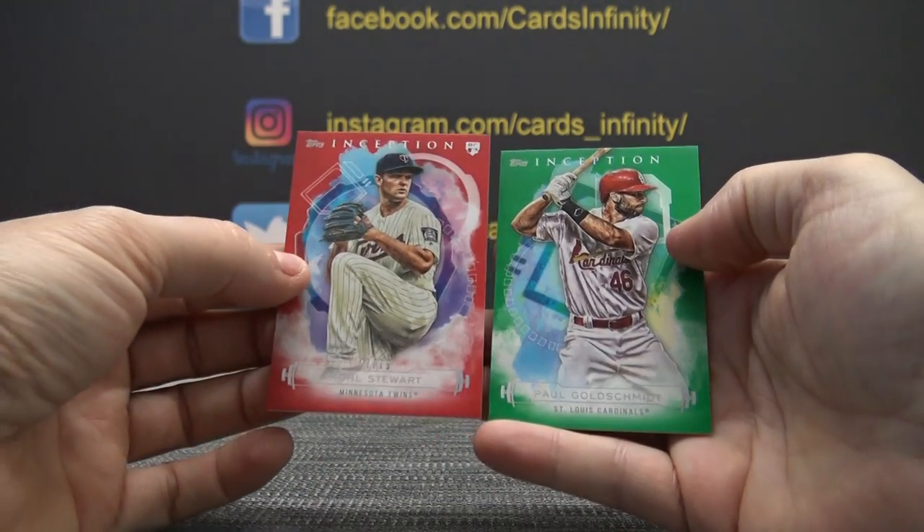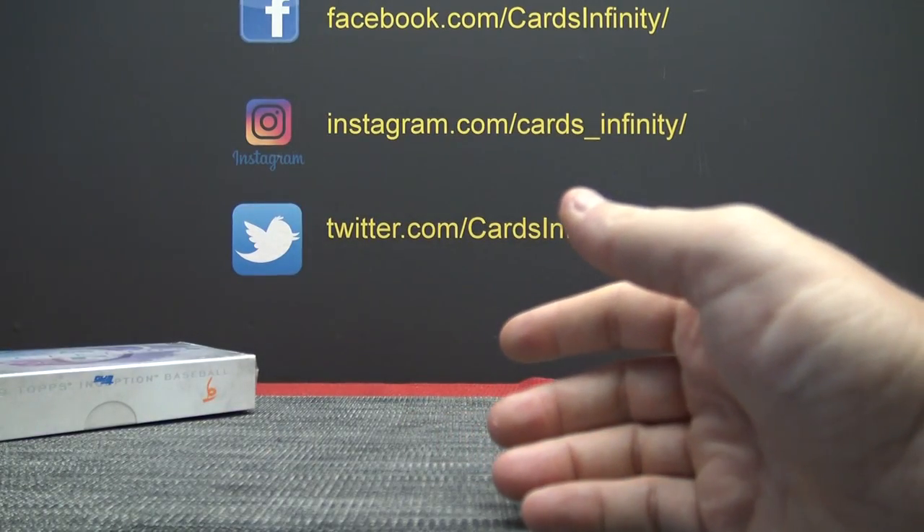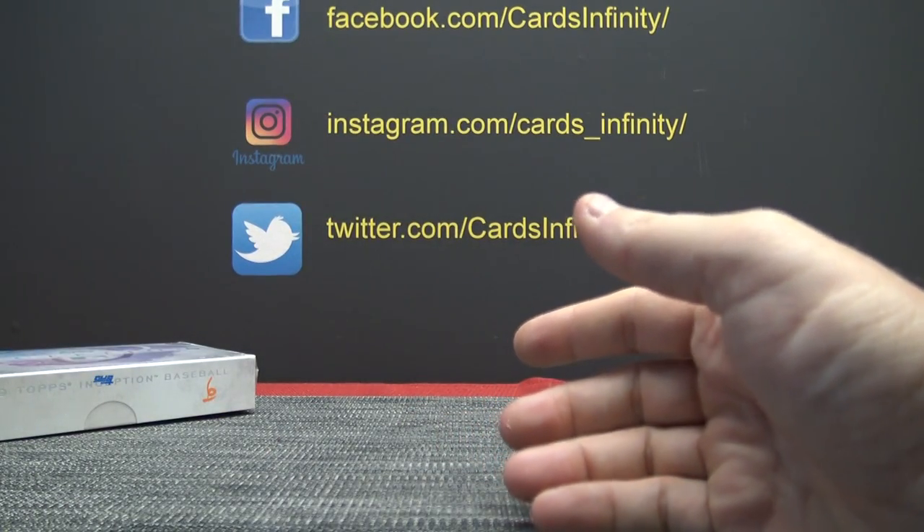Cole Stewart is 75 and Goldschmidt green. That was quick and that was easy. Thanks a lot, Jordan.